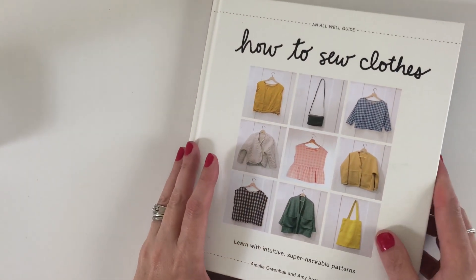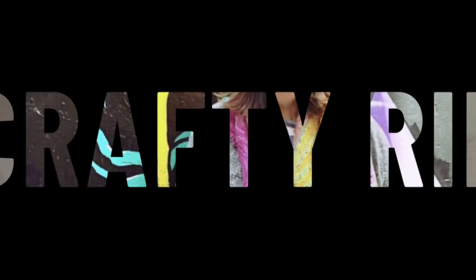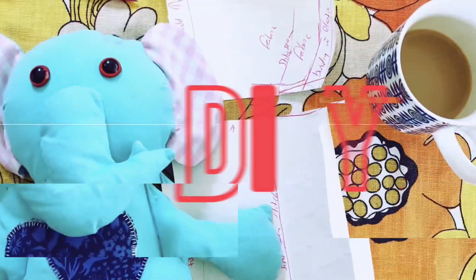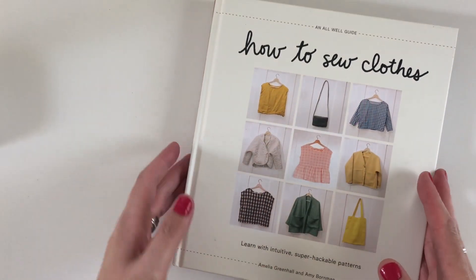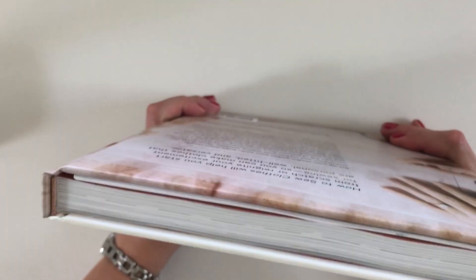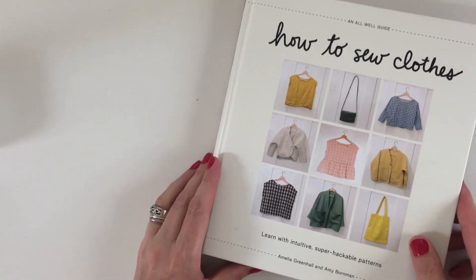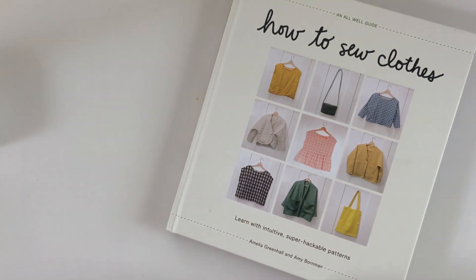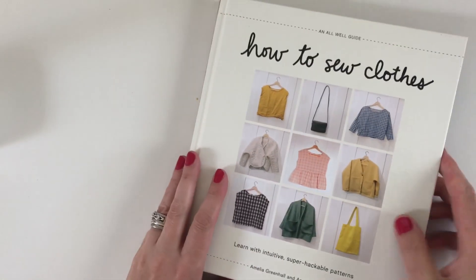New book alert! How to Sew Clothes from the team at Orwell. Come with me and let's go through it. I've been waiting for this book — I ordered it on pre-order, got it yesterday and thought I would do a little preview so you can see what's in it. It's by the girls at Orwell, Amelia Greenhall and Amy Bornman, and it's a nice size book.